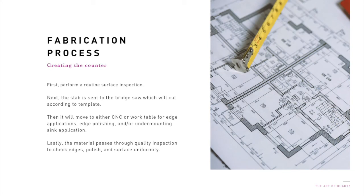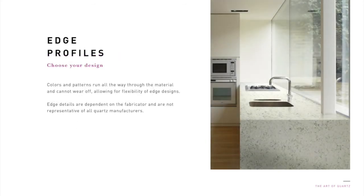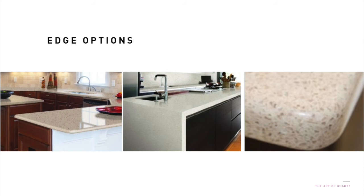Now that you know what goes into fabrication, let's describe the process. First, there's a routine surface inspection. Next, the slab is sent to a bridge saw where it's cut according to the template. Then, it is off to either CNC or work tables for edge applications, edge polishing, and undermounting sink applications. The material passes through quality inspection to check edges, polish, and surface uniformity. There are plenty of edge profile options depending on what is best for your project and what aesthetics you are looking for. For example, you can choose from OG, EZE, Bullnose, or more. In edge profiles, the color and patterns run all the way through the material and cannot wear off, allowing for flexibility of edge designs. As you can see, there are plenty of edge profile options that transform the look of your countertops and can offer increased safety with rounded edges.